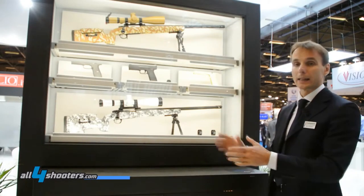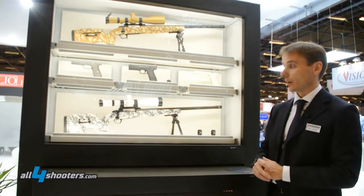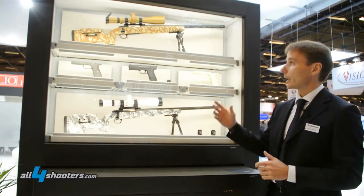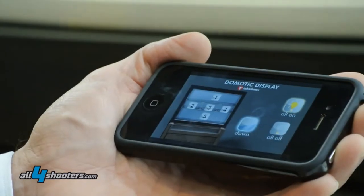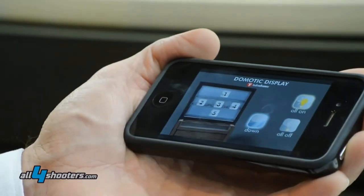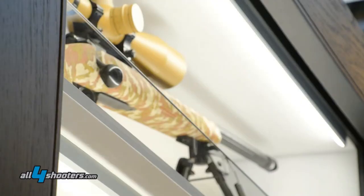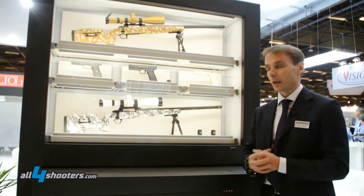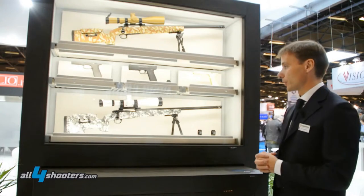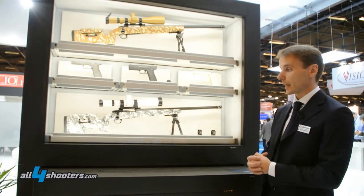The domotic display we have here at Milipol is our state-of-the-art display. It features a wide, safe cabinet for firearms with a ballistic glass window, five automatic drawers that we can call into action. It displays products in a way that no display has ever been able to before, with a wide array of automation.